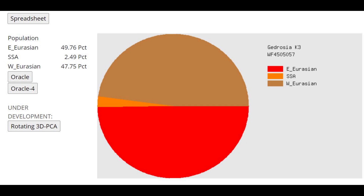With Gedrosia K3, she's scoring roughly as much East Eurasian as West Eurasian — so she's a pretty balanced blend between East Asian and Europoid or Caucasoid groups.